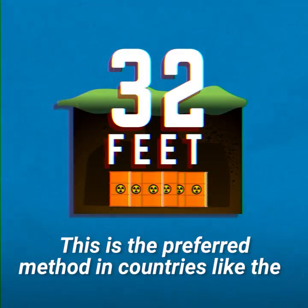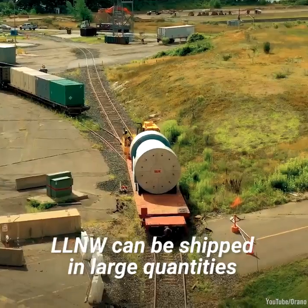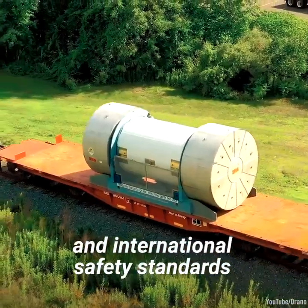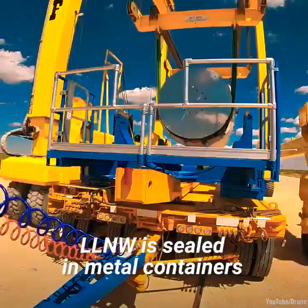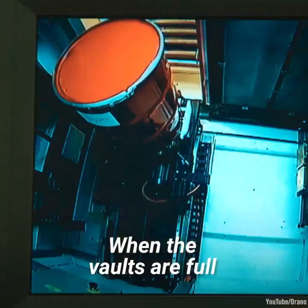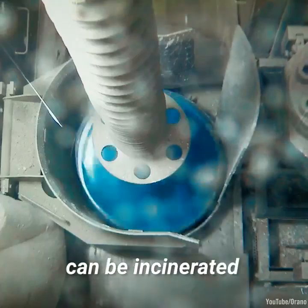This is the preferred method in countries like the Czech Republic, Finland, France, the UK, and the US. In some cases, LLNW can be shipped in large quantities to specialist disposal sites in specially designed containers that must be approved by domestic and international safety standards. For example, in the UK, LLNW is sealed in metal containers before being stacked in concrete-lined, highly engineered vaults in the low-level waste repository. When the vaults are full, a cap will be placed over the containers. Some LLNWs, such as plastic, textiles, and oils, can be incinerated.